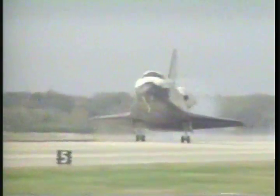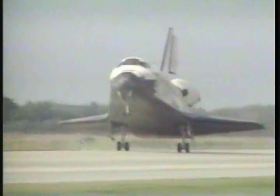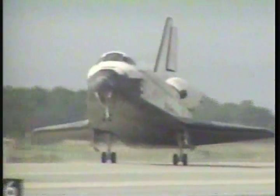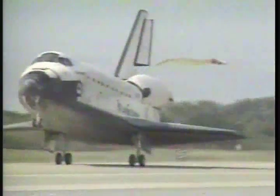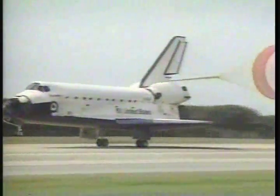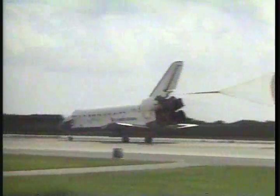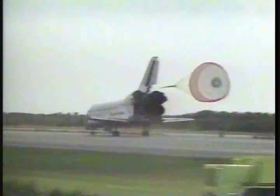Main gear touchdown, drag chutes deployed, nose gear touchdown. Discovery rolling out after the first United States-Russian cooperative space flight.